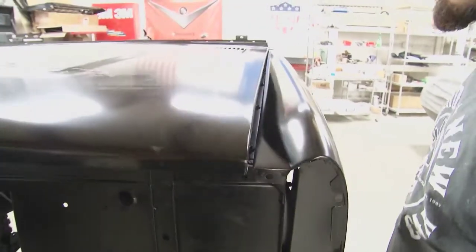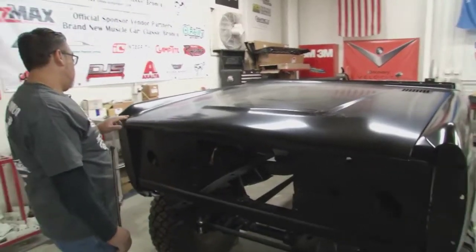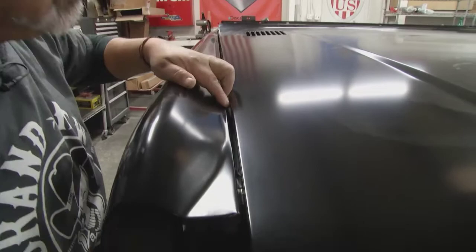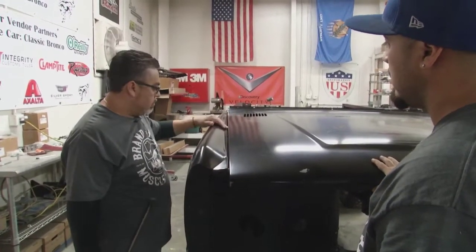During panel fitting, the team spots a problem: the fender is sitting too low in one area. Martin examines the gap and confirms the fender position is off. They call out the issue and begin assessing how to correct the alignment.